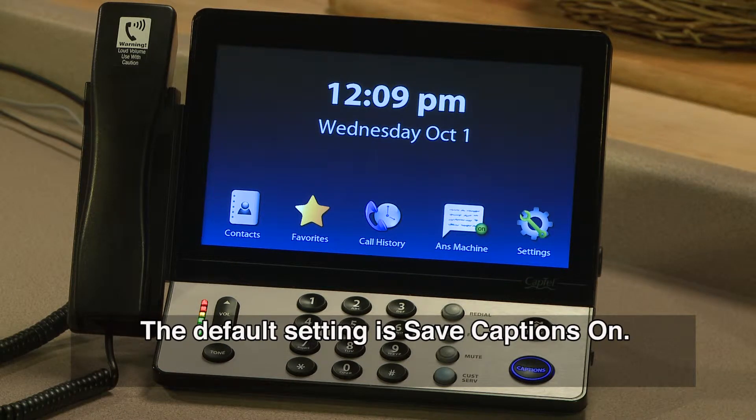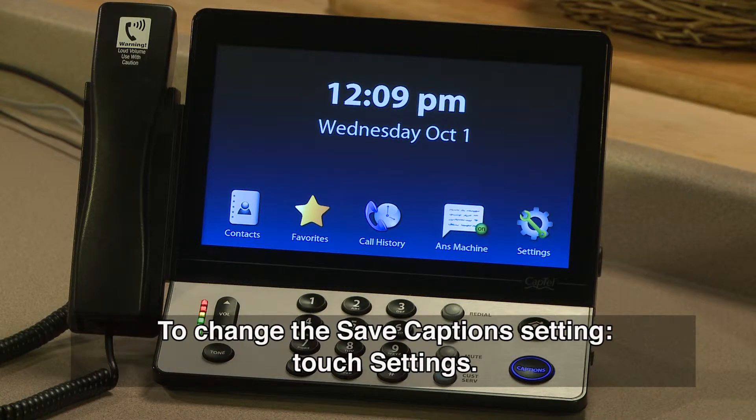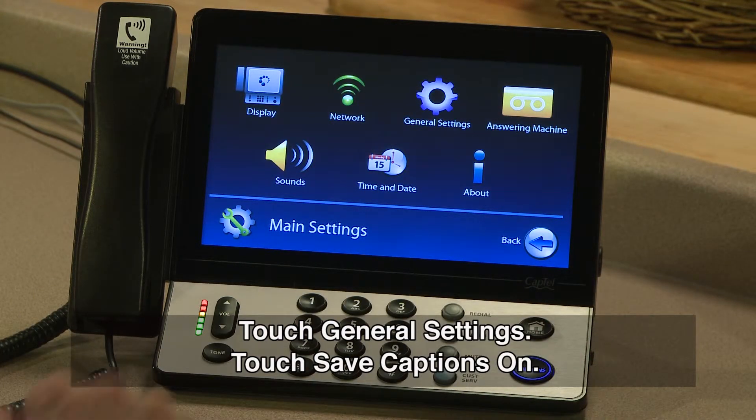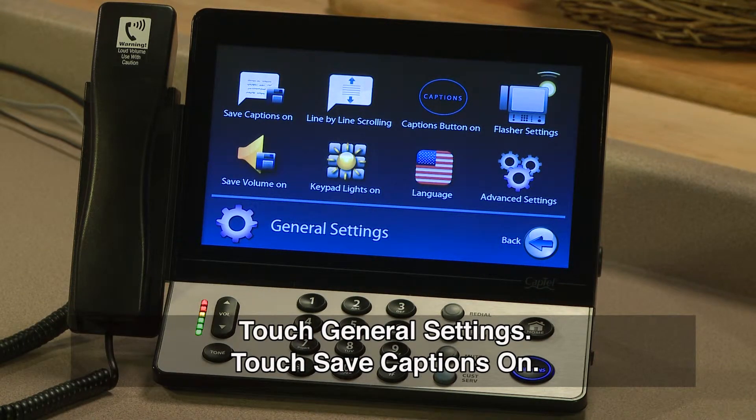The default setting is Save Captions On. To change the Save Captions setting, touch Settings, then touch General Settings, then touch Save Captions On.